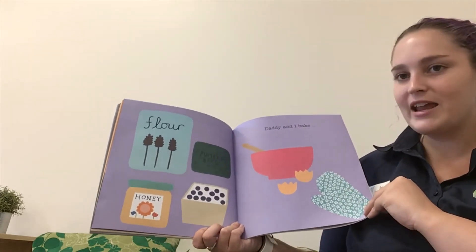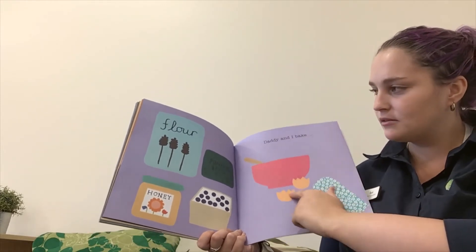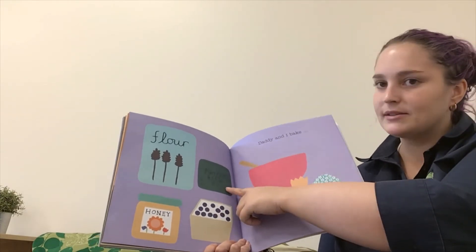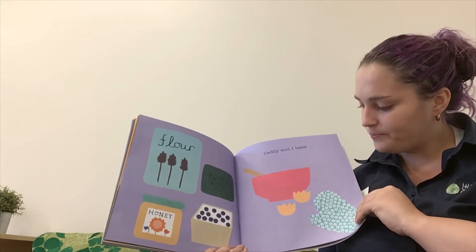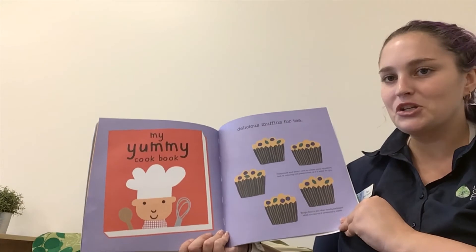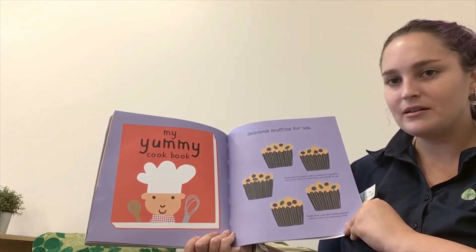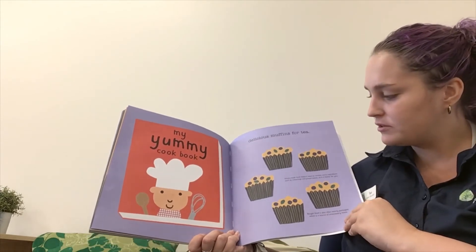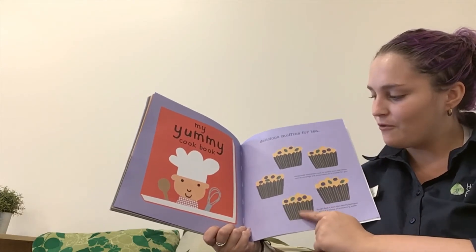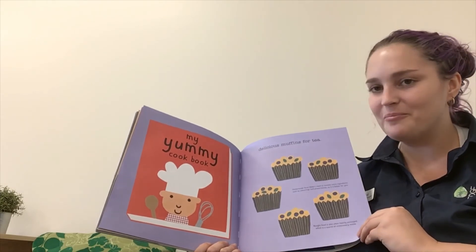Daddy and I can bake. They've got the eggs and the honey, the blueberries, the pumpkin seeds, and the flour. Delicious muffins for tea! Let's count how many muffins — ready? One, two, three, four, five blueberry muffins. Good cooking.